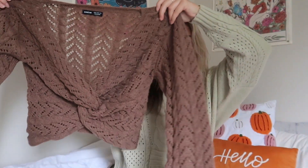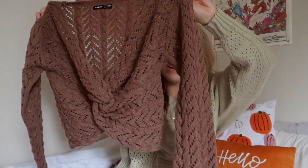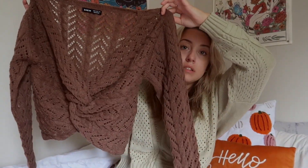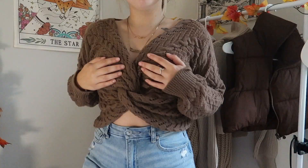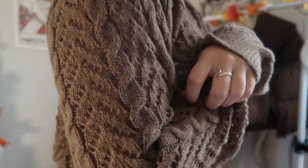Keeping with sweaters, I also got this brown sweater. It's got this crisscross detailing in the front which I think is so cute. I love the knitted material and I just think that cross detail is really going to stand out.